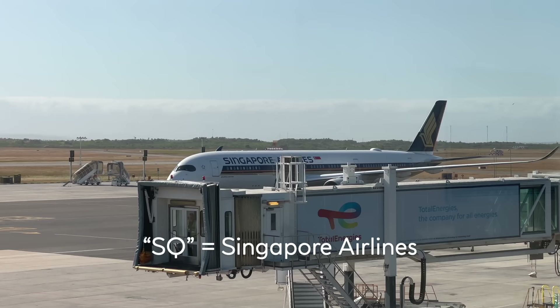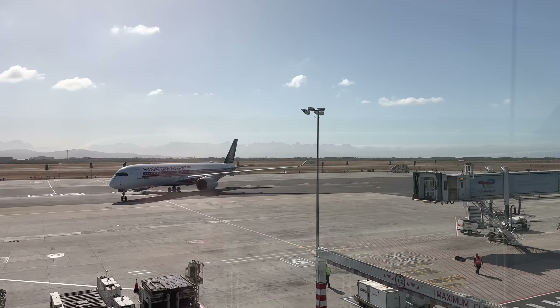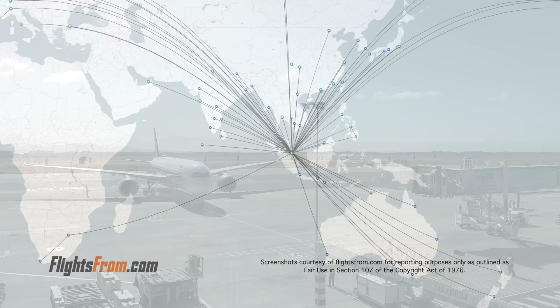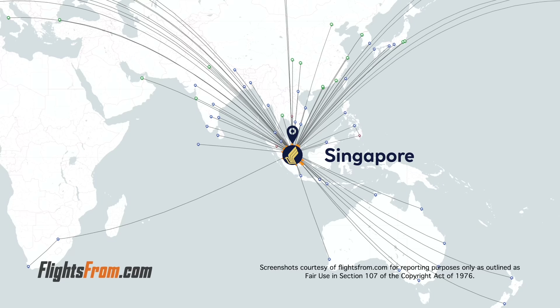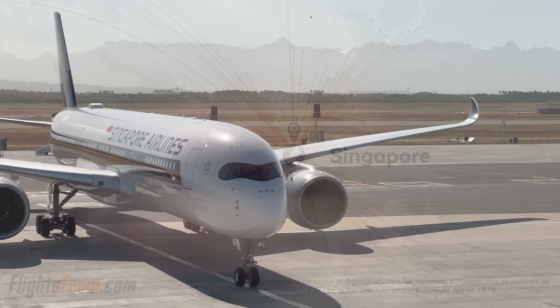I've been on an airline history kick lately, and realized that despite reviewing SQ more than any other airline, I haven't mentioned anything about their history. With 54 in service and 4 more on order, SQ is the largest operator of the A350-900 in the world. Additionally, they are the only operator of the ultra-long-haul variant, which they have 7 of. With their total of 147 passenger aircraft, they currently serve 78 destinations in 32 countries, much of which was maintained throughout COVID, despite the company posting their first ever loss in their 48-year history in 2020.